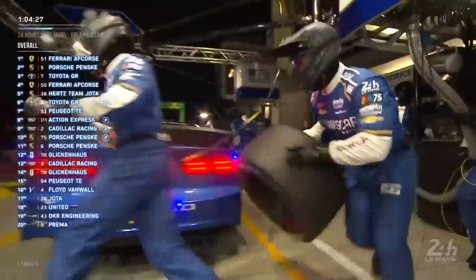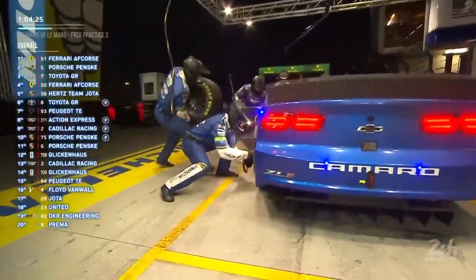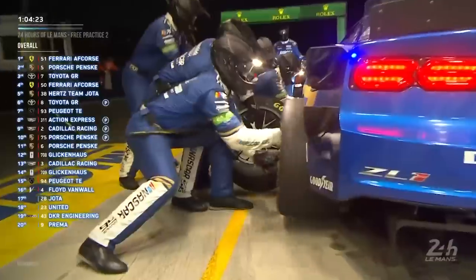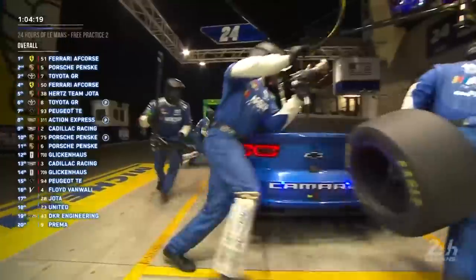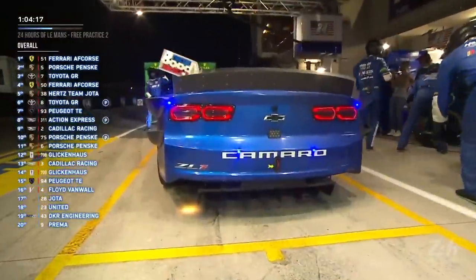Here is the number 24 ZL1 Camaro, the NASCAR Cup car, adapted for competition here at the Le Mans 24 Hours. It's a massive fan favourite. So can you talk us through how it was adapted, what was changed?